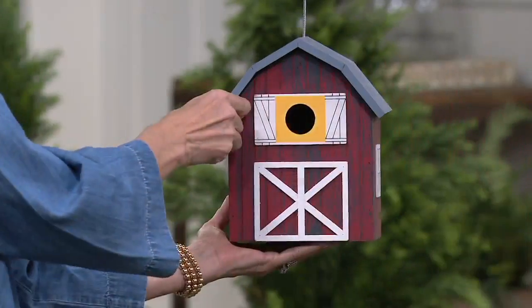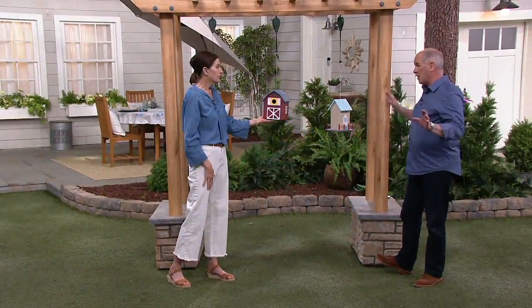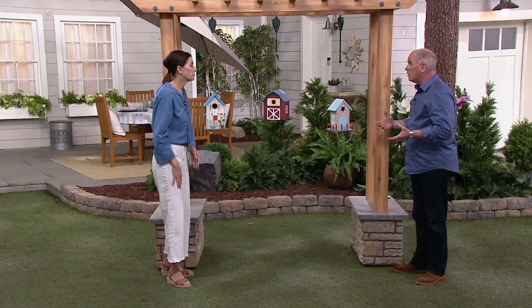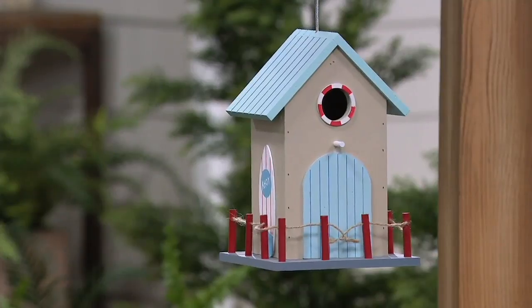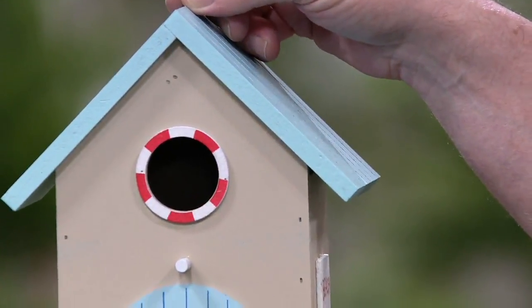I've got to tell you, in this case, when these are gone, they're probably gone forever. Because to have the artisans do this again at this type of price tag isn't something that I can guarantee. Bird houses are so popular at Valley Forge Flowers — we sell so many of them.